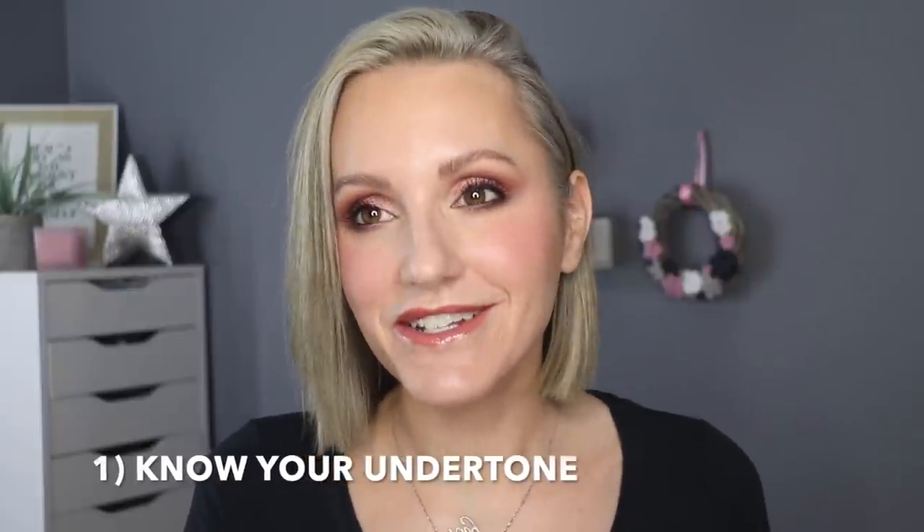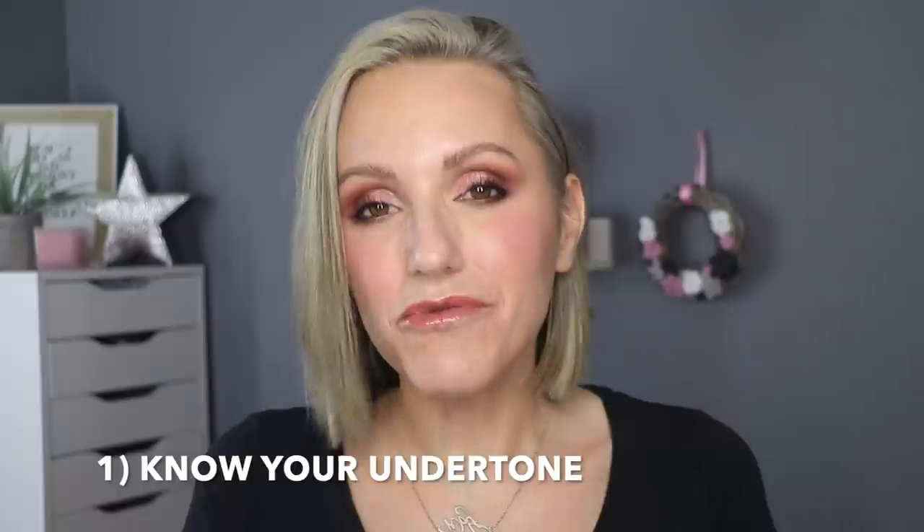My first tip: know your undertone. Undertone is actually more important than skin shade. You really do need to get this right, otherwise your face can start to look a little bit grey when you have your makeup on. I do have an in-depth video on how to find your undertone and I will link that up here — I'll also link it in the description box. The main four undertones are warm, cool, neutral, and olive, but there's also peach and yellow. Make sure you watch that video if you don't know your undertone because it's really important when picking your shade online.